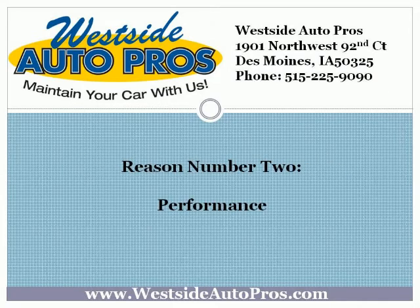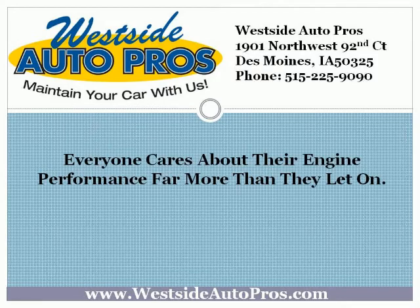Reason number 2: Performance. Everyone cares about their engine performance far more than they let on. People care about the way their cars run because their cars are investments, and everyone wants to get the most out of an investment. With synthetic oil, engine performance improves greatly. This is because synthetic oil is cleaner, more efficient, and it makes your engine work less. New car owners commonly choose synthetic oil for this very reason — it keeps their new engine running like new.